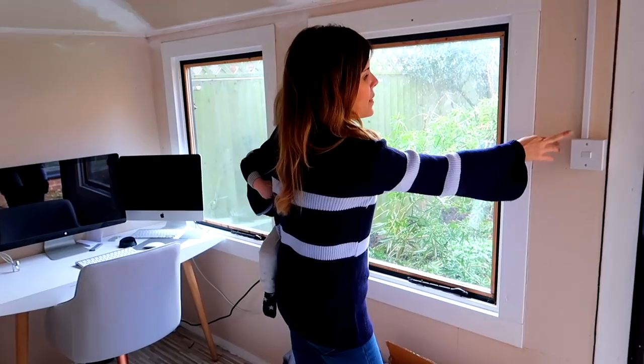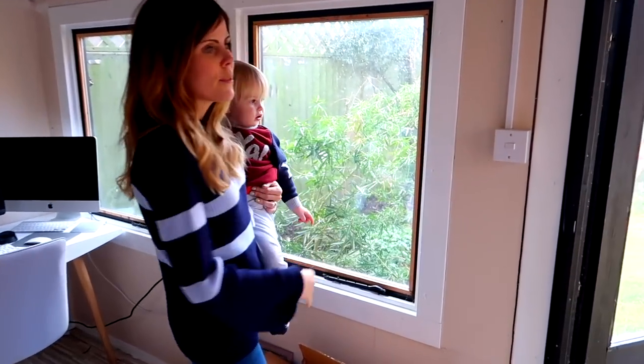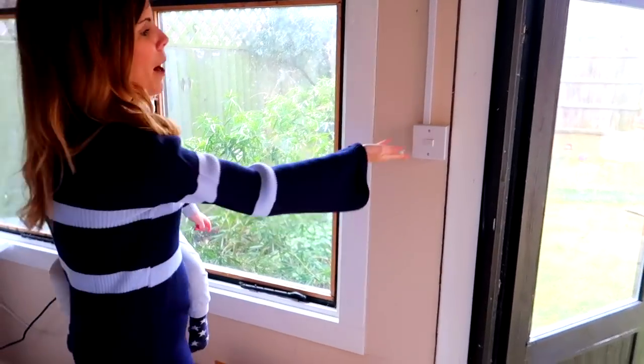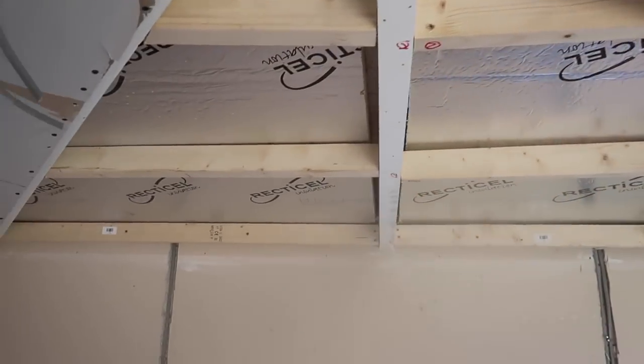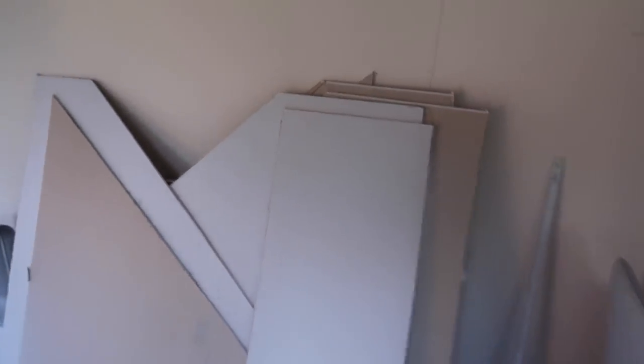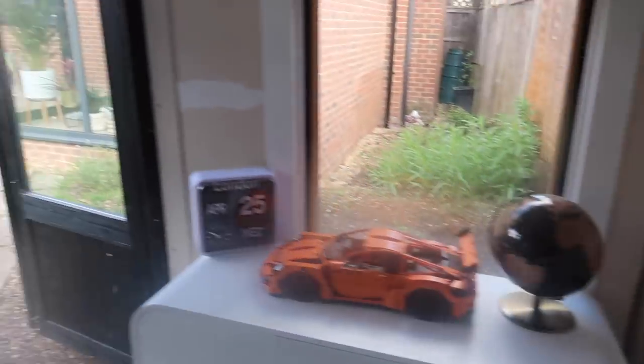The ceiling was falling down, it wasn't insulated properly, it was rotting everywhere, and it just generally wasn't finished. The previous owners basically just used it as a dumping ground — like storage for their garden furniture and stuff. I don't know if that's why the estate agents didn't even mention it, because they just thought it was a bit of a dud space. But we were straight away really excited because we both work from home — we were like, oh my God, this space is amazing, it has so much potential.